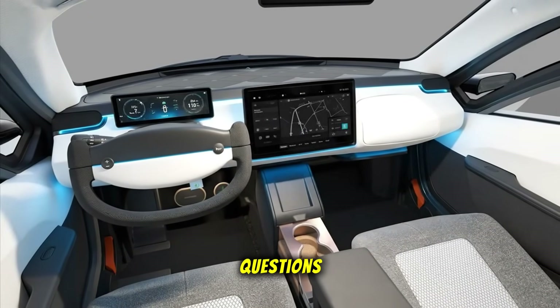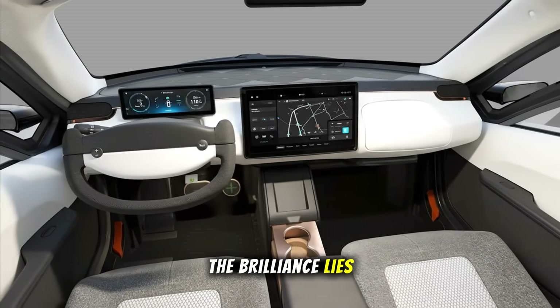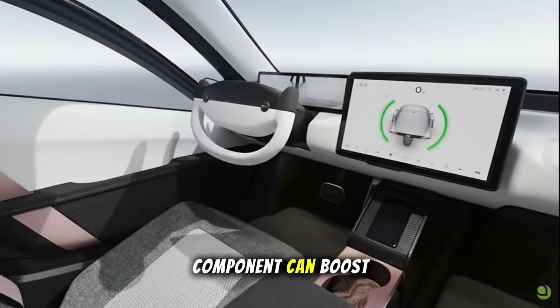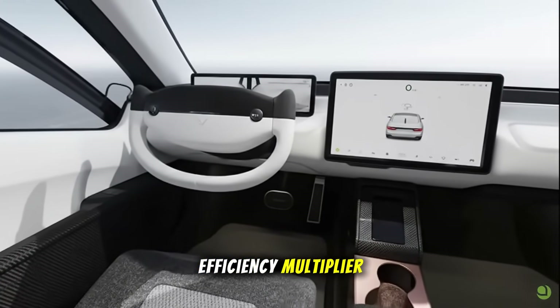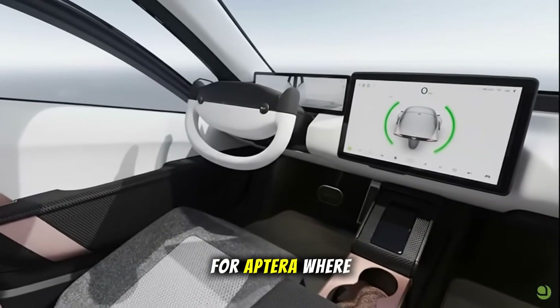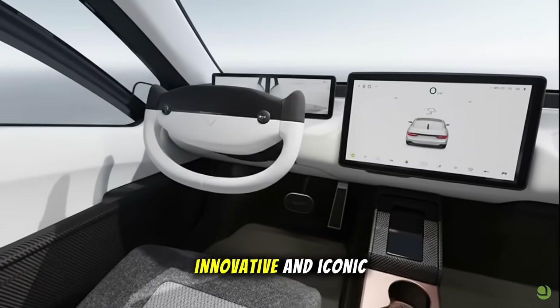Even with those questions, I can't help but be impressed. The brilliance lies in simplicity and cost. If this $150 component can boost range by 10–15%, every EV maker would want to copy it. It's a mechanical efficiency multiplier, and efficiency is everything in electric mobility. For Aptera, where every watt counts, it could be the difference between innovative and iconic.